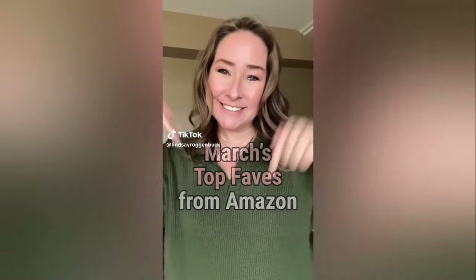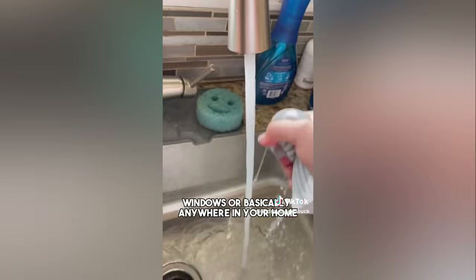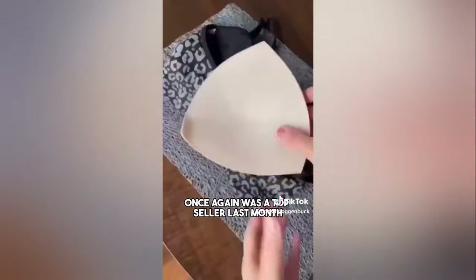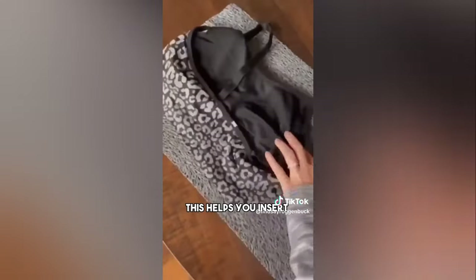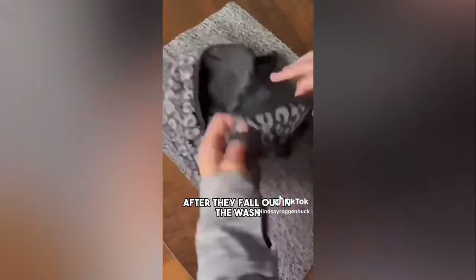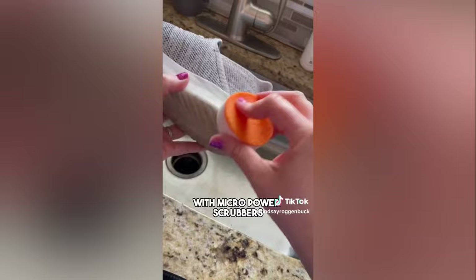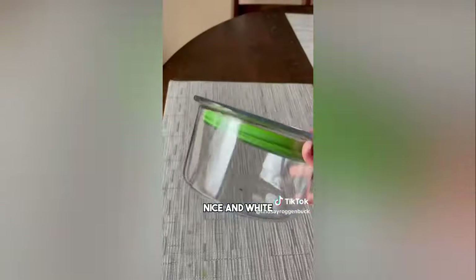Best sellers on Amazon for the month of March. The Scrub Daddy damp duster was hugely popular — it can pick up dust from baseboards, vents, blinds, windows, or basically anywhere in your home, and it's reusable. The original Cup Club was again a top seller. It helps you insert removable pads back into your sports bras, bathing suits, and nursing bras after they fall out in the wash. These sneaker erasers have dual layer technology with micro power scrubbers and just use water to get the soles of your sneakers nice and white.